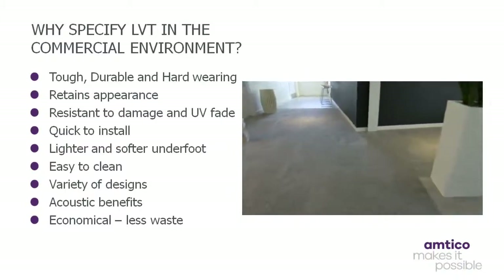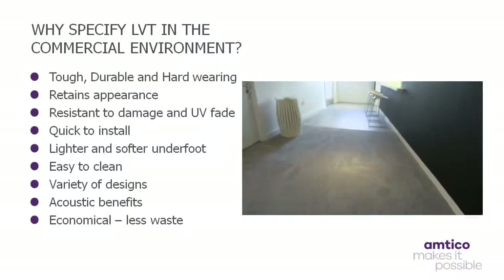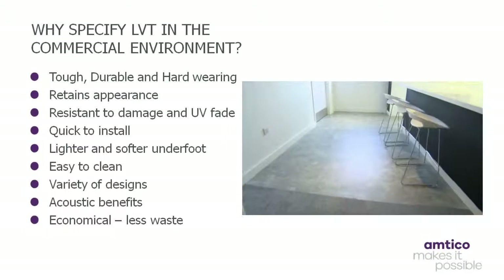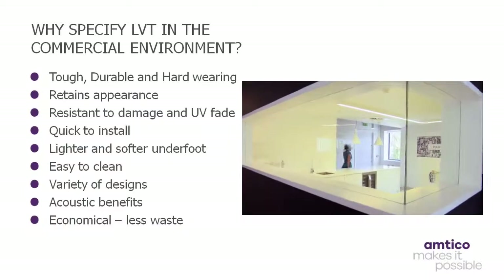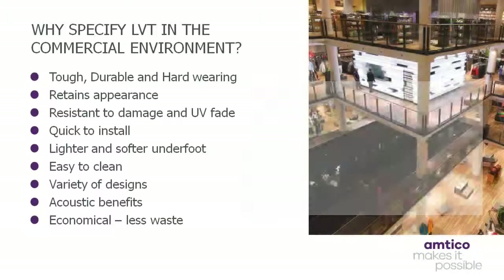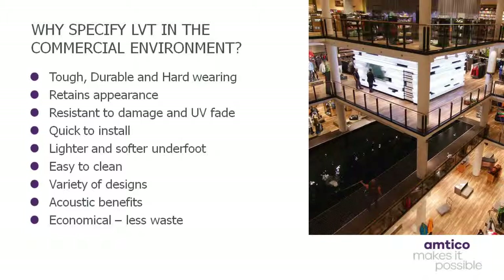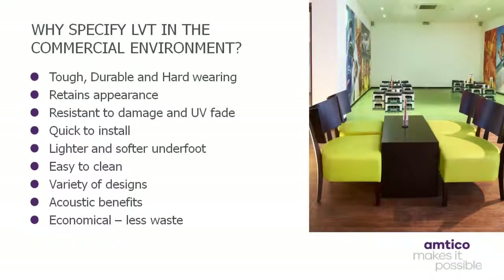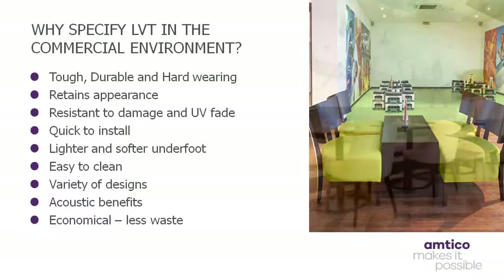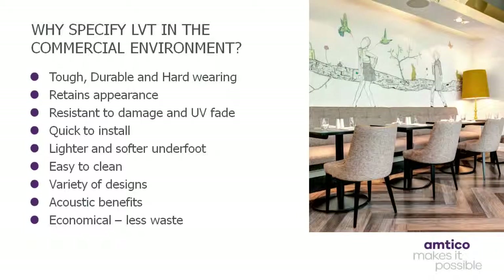Luxury vinyl tiles are quicker and cheaper to install than the natural products they mimic, plus imaginative designs can be created simply. LVT is also much lighter than its natural equivalents, as well as softer underfoot. It is more forgiving should substances be dropped on its surface, due to a resilient coating resistant against staining, UV fade, water and general spills. Cleaning is also made a lot easier — only a mop and bucket is required, as opposed to a costly, lengthy or disruptive maintenance program. Furthermore, there is no risk of splintering, there are no changes in elevation and, due to the stability of the product, it doesn't shrink, expand or curl.